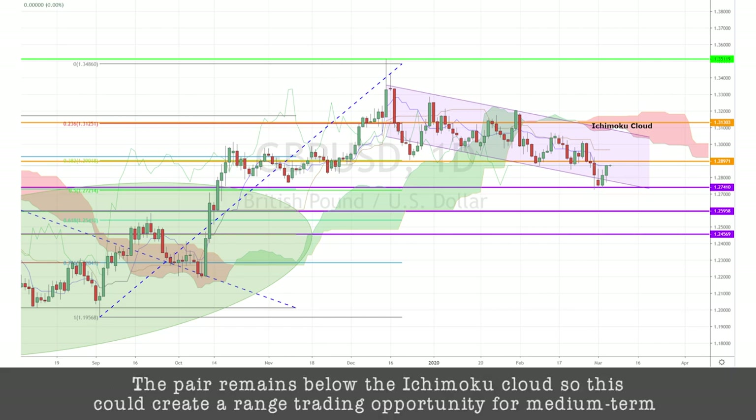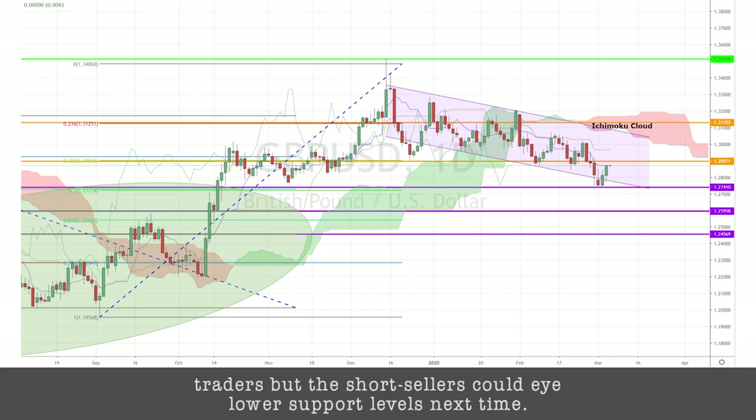The pair remains below the daily Ichimoku cloud, so this could create a range trading opportunity for medium-term traders. But the short sellers could eye lower support levels next time.